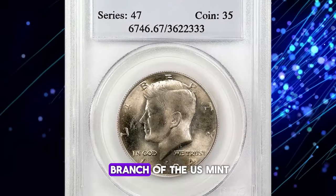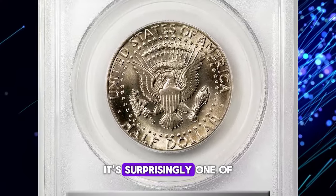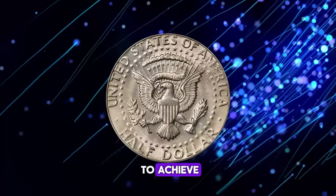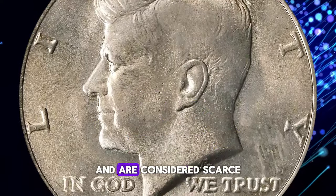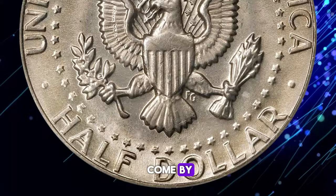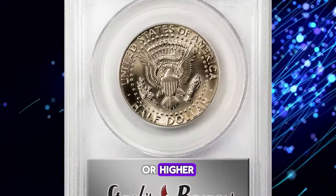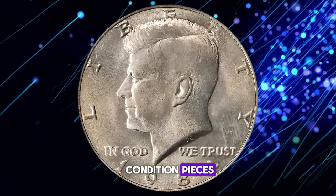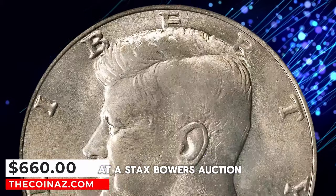In 1984, the Denver branch of the U.S. Mint issued over 26 million Kennedy half-dollars. Despite this large number, it's surprisingly one of the tougher dates in the clad Kennedy half-dollar series. Most uncirculated specimens struggle to achieve even an MS65 grade. In MS66, these coins become even more challenging to find and are considered scarce. The rarity increases significantly at the MS67 grade, where these coins are exceptionally hard to come by. According to the PCGS Population Report, there are fewer than 40 coins available in MS67 or higher. An MS67 specimen recently sold for $660 at a Stack's Bowers auction.